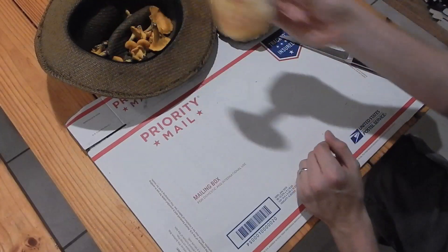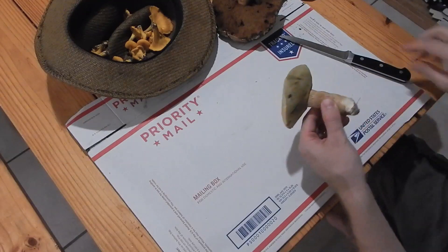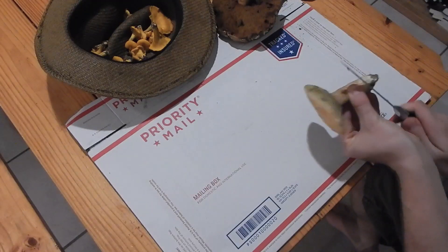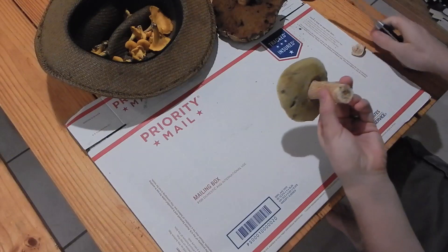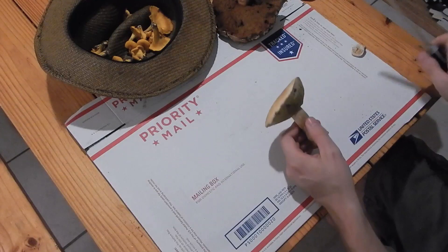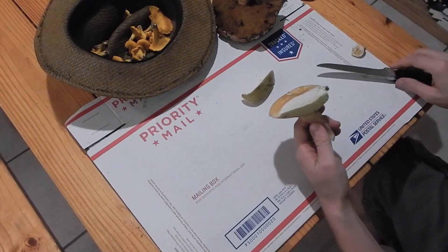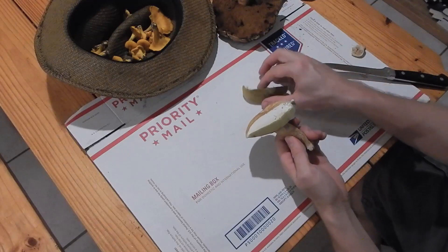This one here is another bolete — see, it's a different type, but it's still got that spongy bottom on it. This was more white when I picked it but has sort of changed since — kind of yellowed, yellow-greened out a little bit. It's interesting.